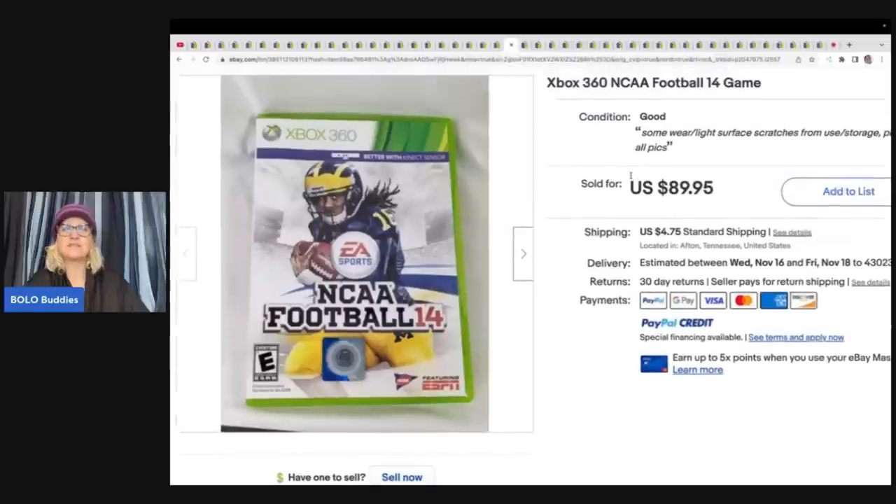This is an Xbox 360 NCAA football game. She was looking for a box to ship a large item, found this box had her kids' old video games in it, pulled everything out, and this game was in there — a personal item. She sold it for $89.95 plus shipping.